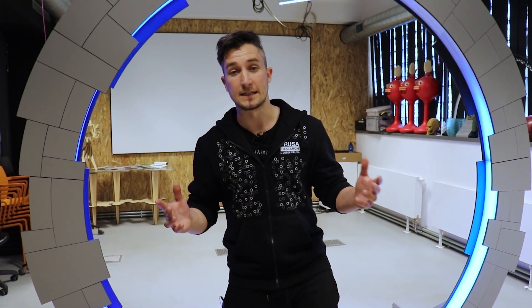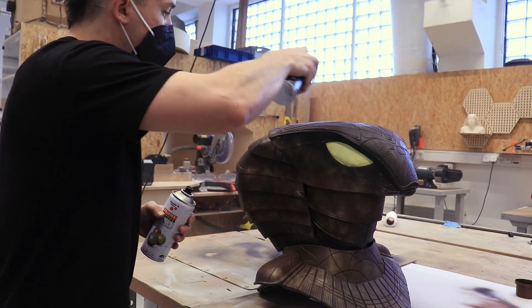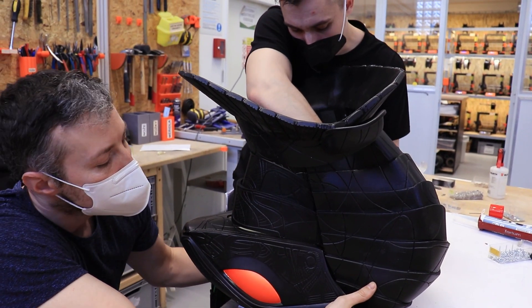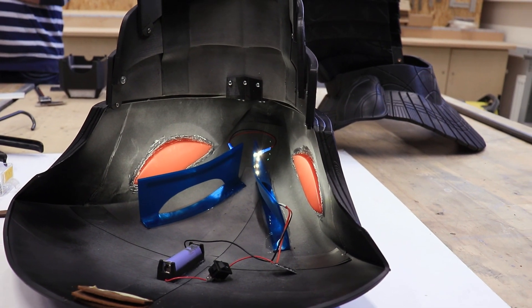Kromě brány jsme vyrobili i nějaké filmové rekvizity, dejme tomu, které jste viděli ve scénce. Ty jsou převážně 3D tisknutý, je na tom spousta post-processingu, nějaké barvení, tmelení a tak, plus taky světílka, protože když to svítí, je to zase o něco lepší.